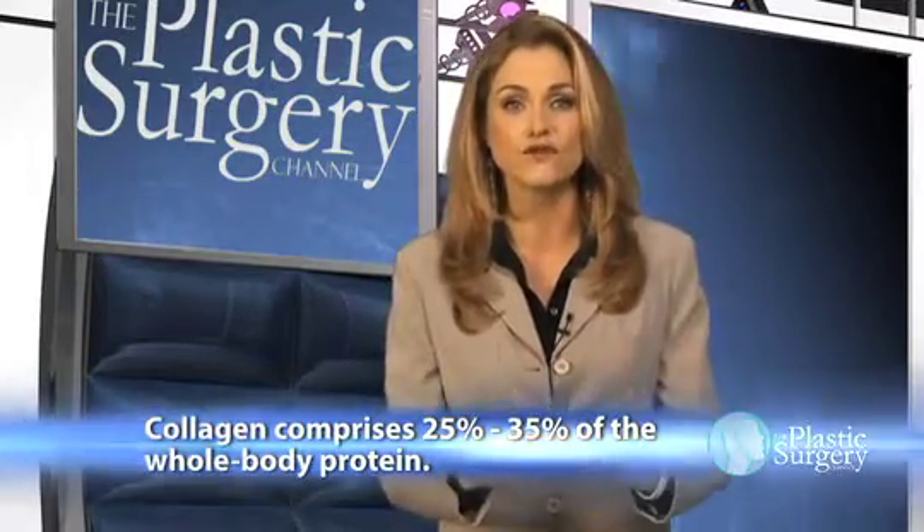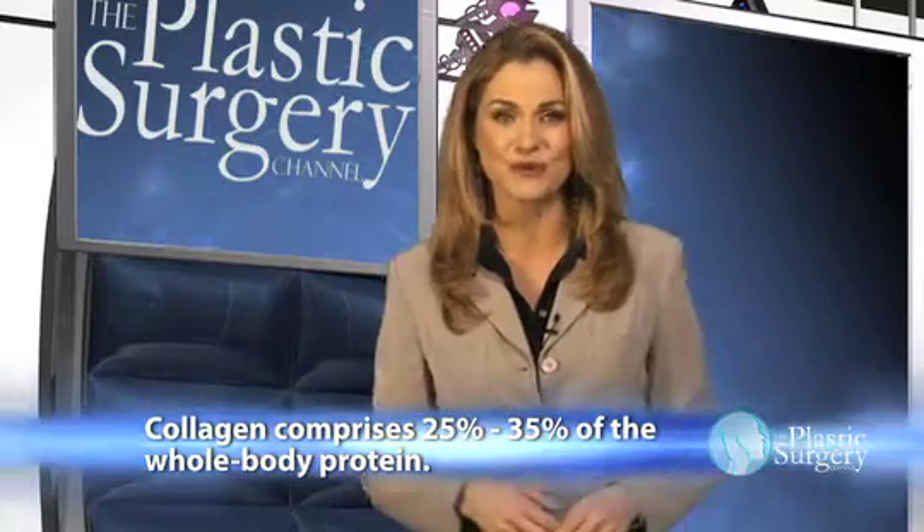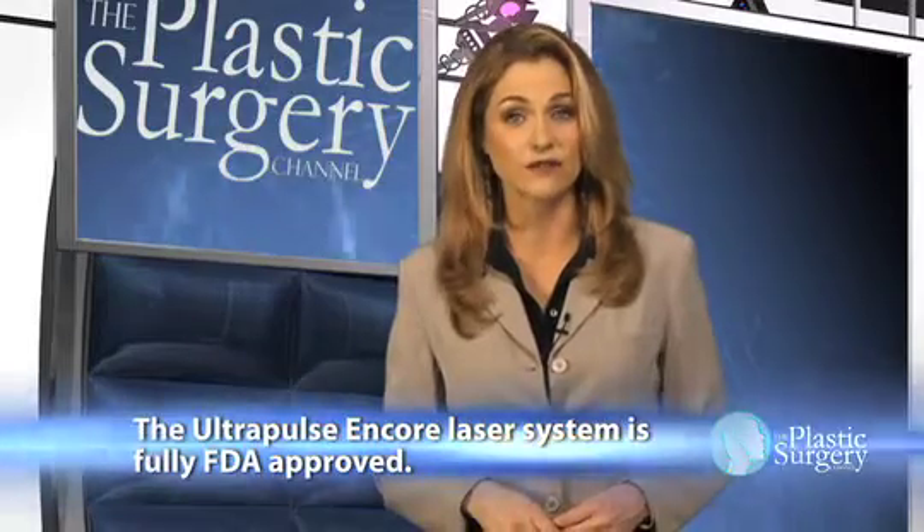And here's the neat part. Since these gaps are microscopic, the body's nearby cells consider them to be caused by ordinary wear and tear instead of by trauma, and fills them in with collagen instead of scar tissue. And collagen is the substance that gives youthful skin its tautness and smoothness. That's the secret — the laser tricks the skin into filling in the portions removed by the laser with collagen, renewing itself.